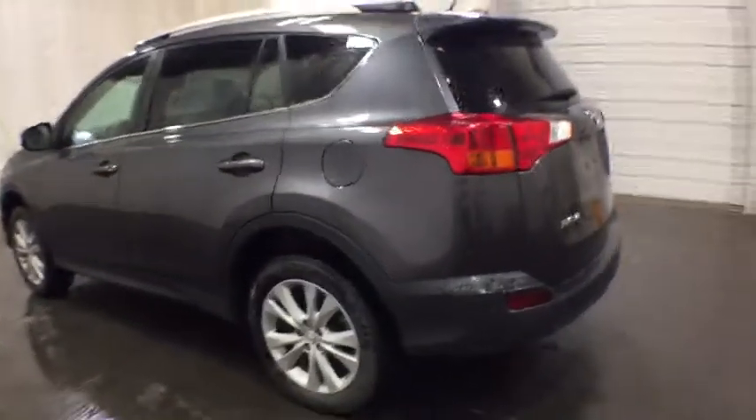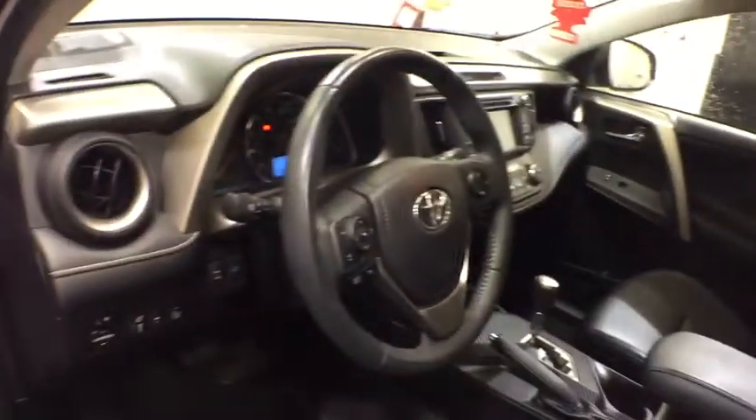Navigation system. Anti-lock braking system. Stability control. Traction control. Backup camera. All-wheel drive. Steering wheel audio controls. Power liftgate. Keyless entry. Bluetooth.